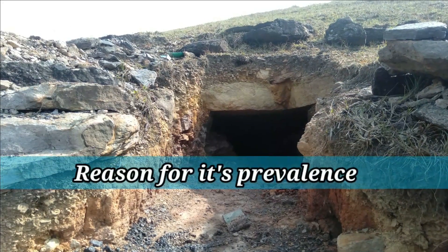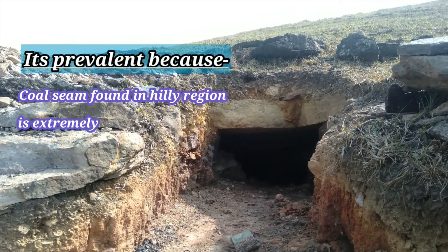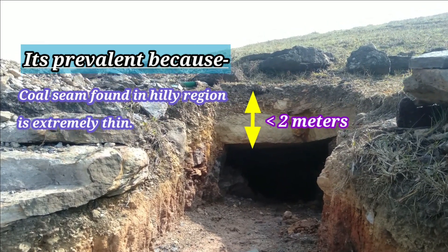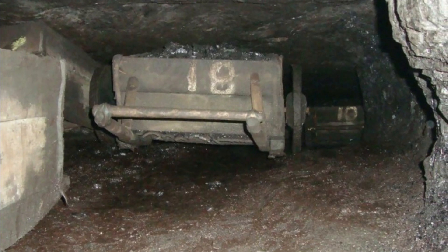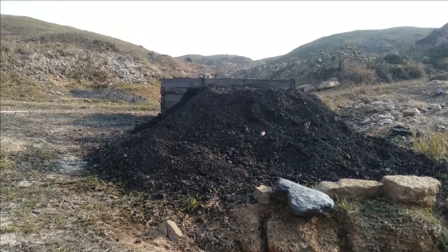This method is prevalent because the coal seam in the hilly region is extremely thin, typically two to five meters in most cases. The coal from these mines is then taken out manually using a bucket or wheelbarrow and dumped on the nearby unmined area.